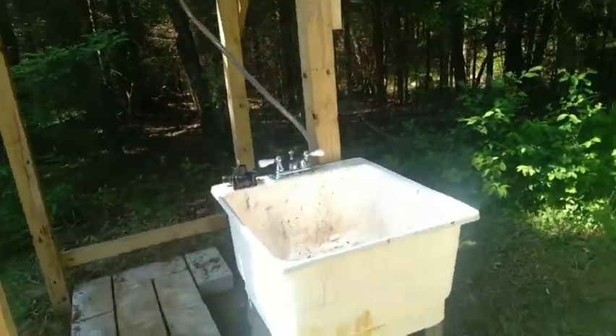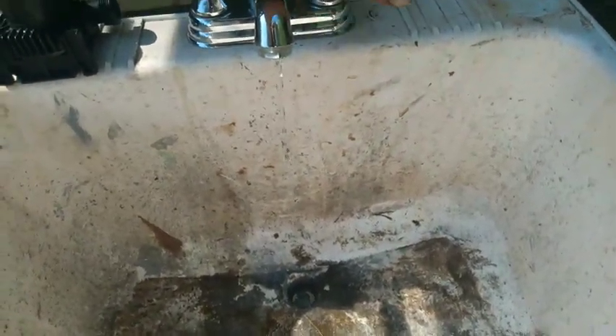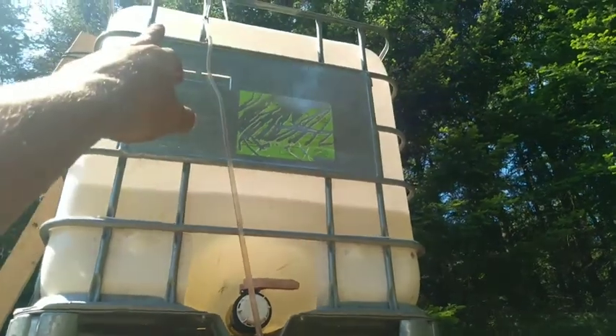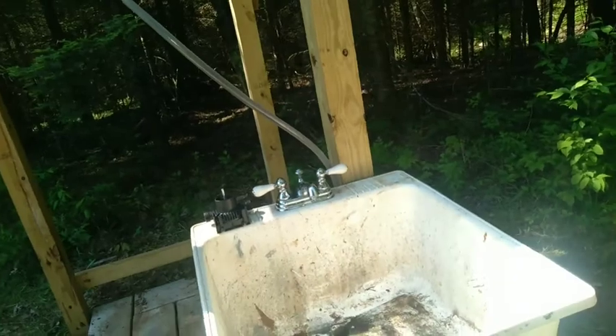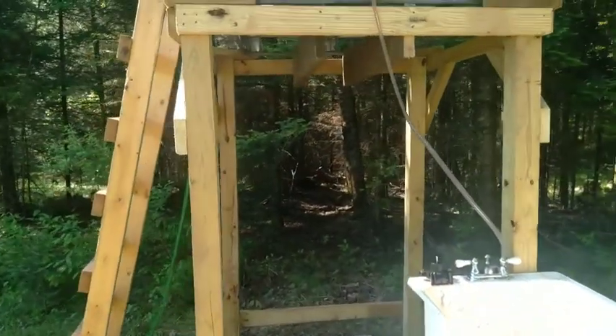We've got a siphon gravity feed running to a sink. It's not super high flow yet — we didn't have all the right parts. The line going in at the top is really small, so it's pretty low flow for now.